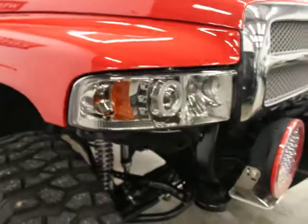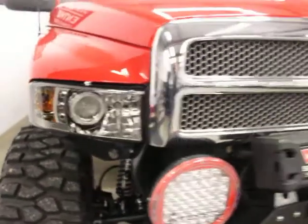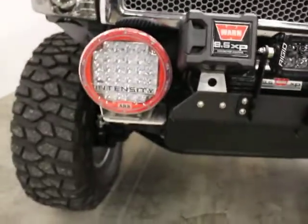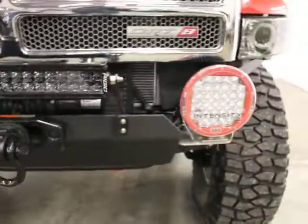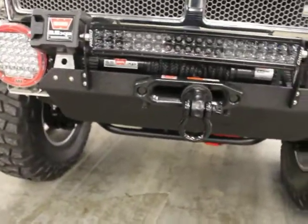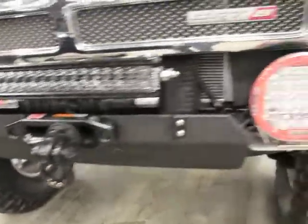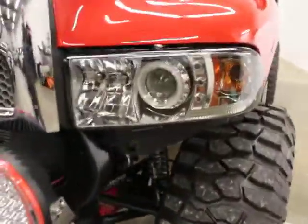It's got a supercharged 5.9-liter Magnum V8 in it. I think it produces 550 horsepower. You've got ARB intensity lights, a rigid light bar. You've got a Warn 9.5 XP winch with synthetic line and remote in the cab. It's got Xenon lights.